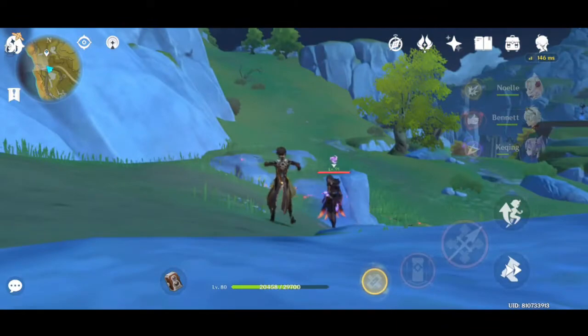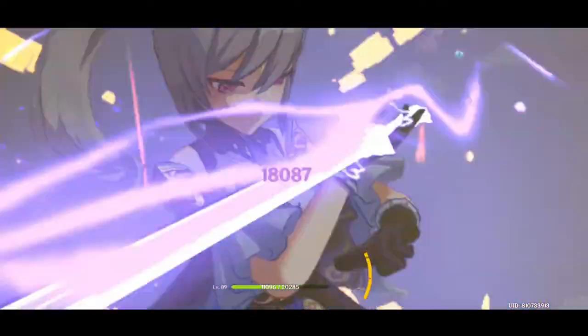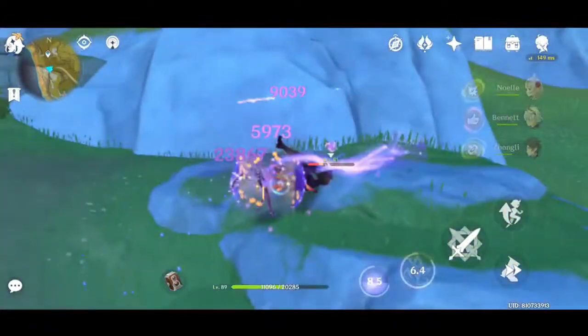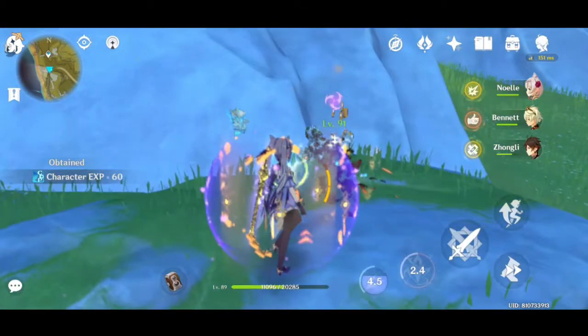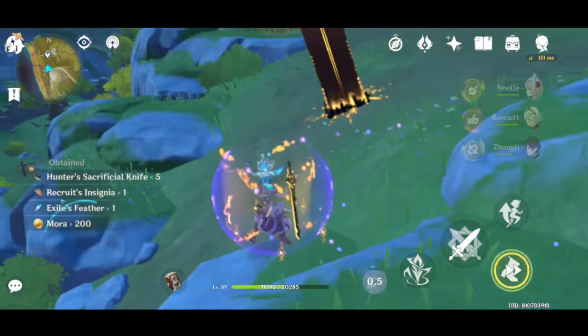The best way to utilize your Zhongli as support — basically you are mostly using him for the shield and for the crowd control, not for the damage. I hope you guys enjoy the video and thanks for watching. Bye-bye.